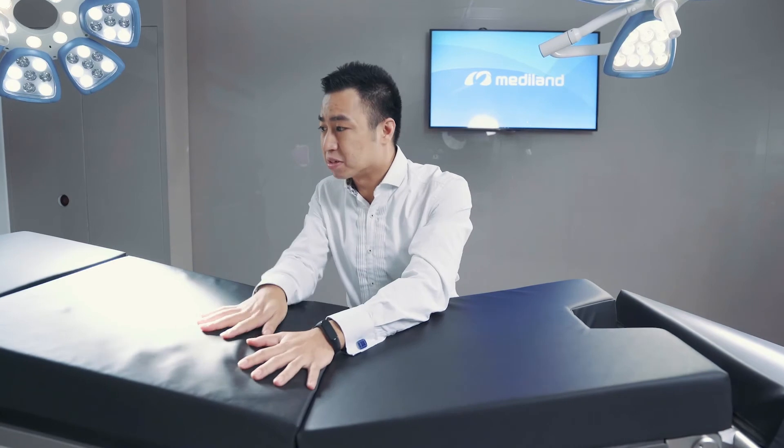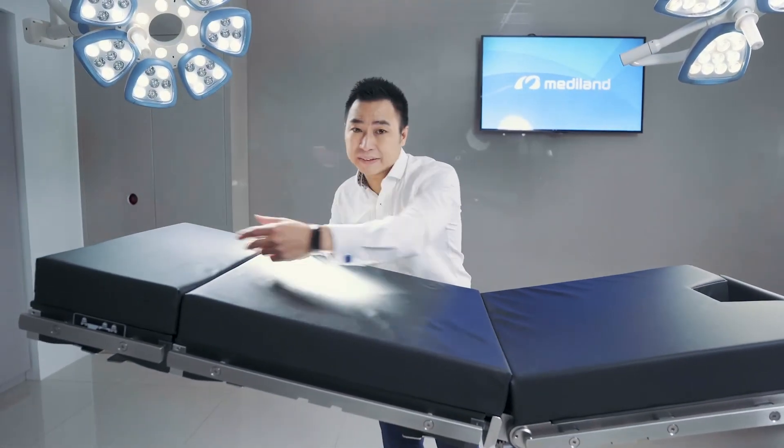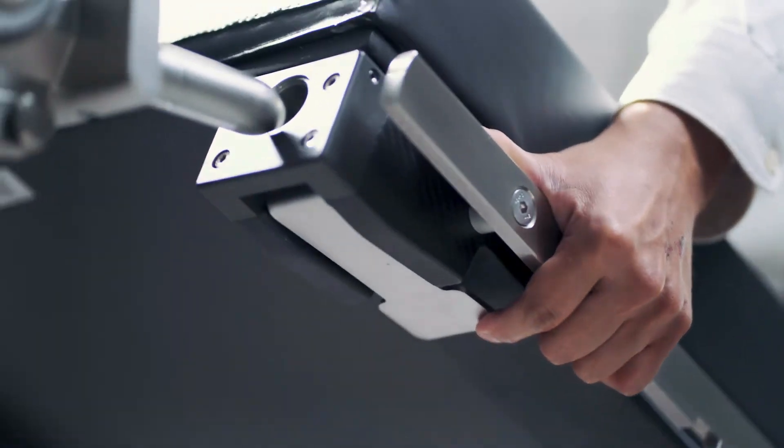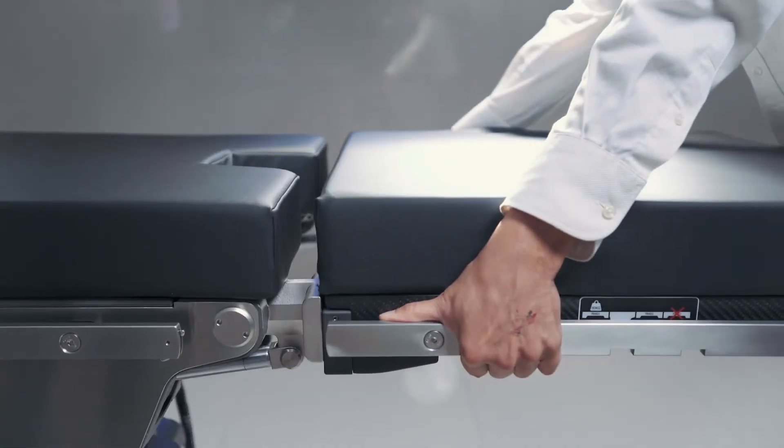it has a carbon fiber section for each part — full carbon fiber, large carbon fiber, and small carbon fiber. And it has a smart link, so you can easily remove and plug in, and very easily relocate to any position you want.